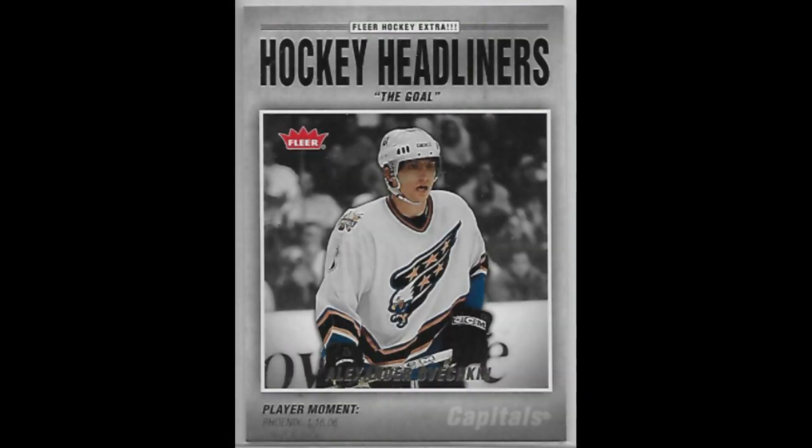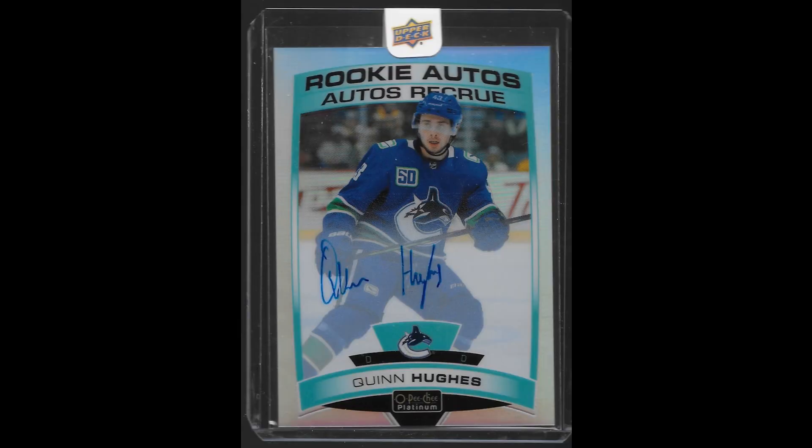Starting things off, I bought this Ovechkin second-year Fleer Hockey Headliners insert for just $2.33. It's actually a pretty nice-looking card commemorating the goal. Underrated insert, in my opinion.